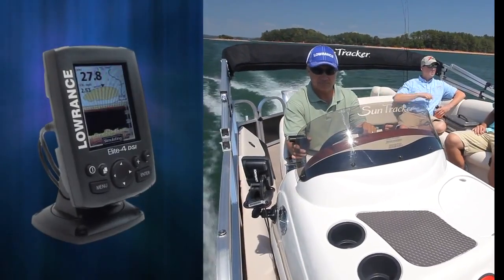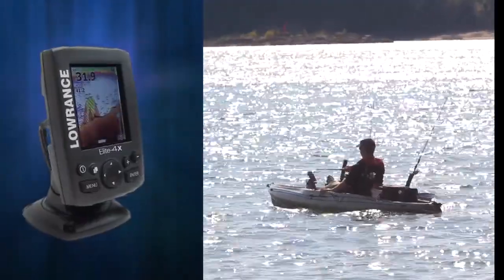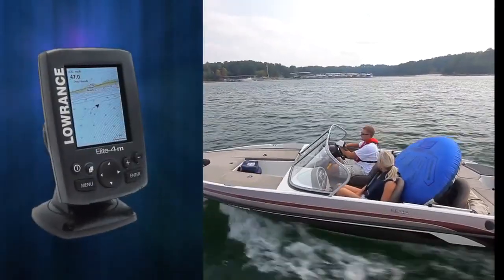Hi, I'm Lucas Steward, Lowrance Product Manager. I'm here to introduce the all-new Lowrance Mark and Elite 4 Series. This new compact series of marine electronics is packed with more features and performance than any other competitive product. It also delivers incredible value at unbeatable price points.